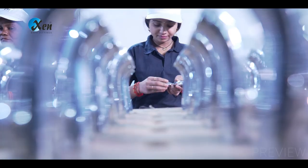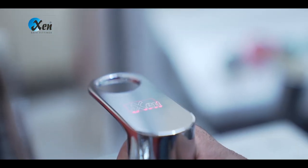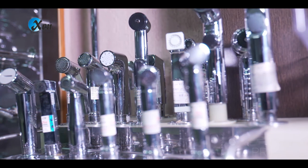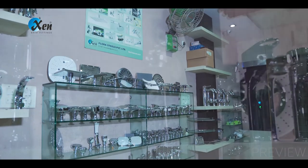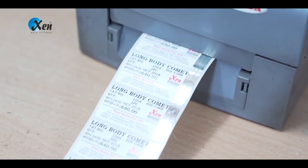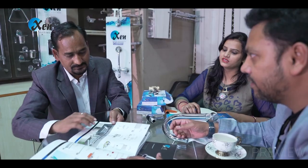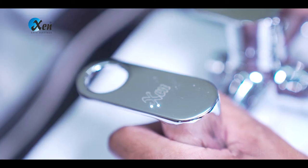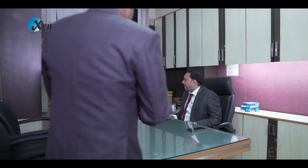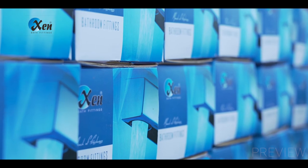In order to compete with the fierce global competition, XN Bath Fittings believes in continuous endeavours to adopt the most effective manufacturing and design practices and policies, and keeps upgrading itself as per the changes in customer needs, managed by thoughtfully planned strategies that result in low operating costs without compromising on product quality and time schedule.